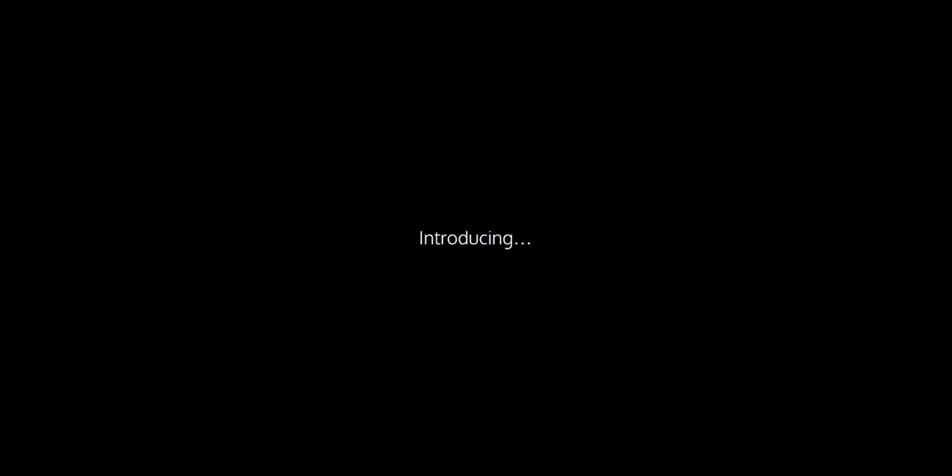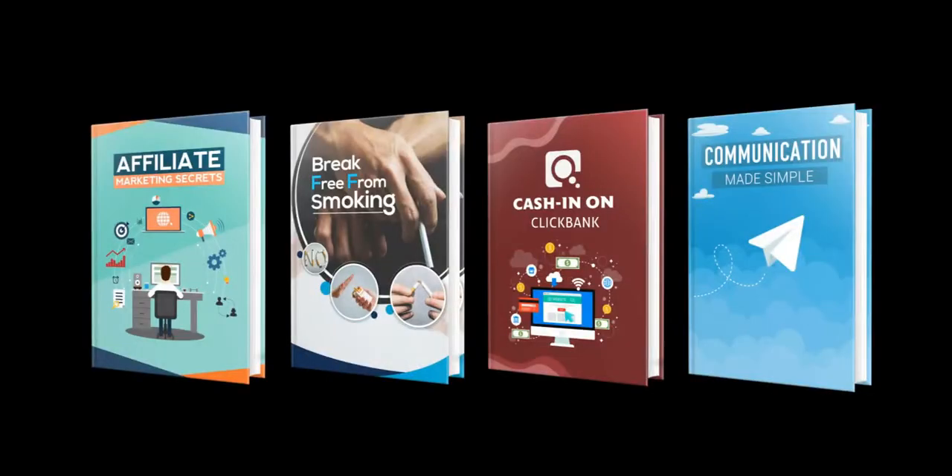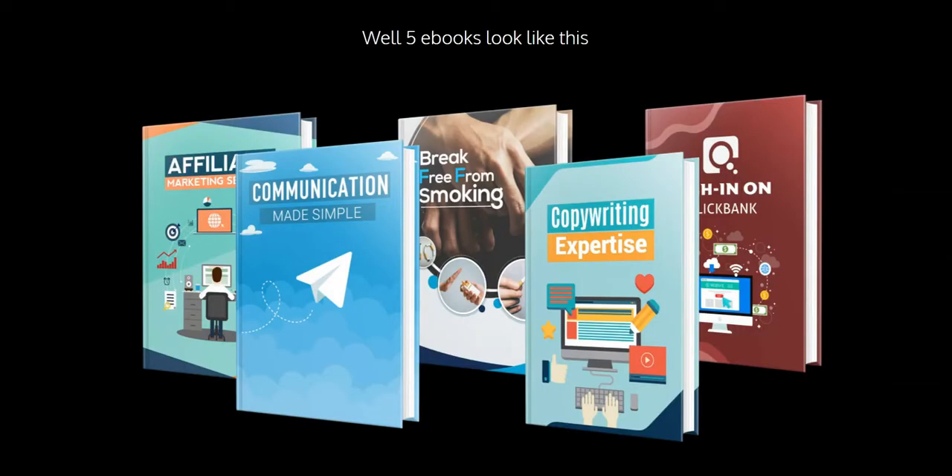Imagine having your own giant library ready to start selling in seconds. Of course, we should be charging more like $9.97 at least for this, so this is a complete no-brainer. And it is giant — introducing Giant Ebook Kit. Take a look at the quality you can expect to get. What do 3,000 of these look like? Well, 5 looks a bit like this, 10 would look like this, 50, 500, and 3,000. So many images that it even made my fans kick in on my computer.